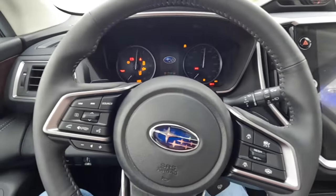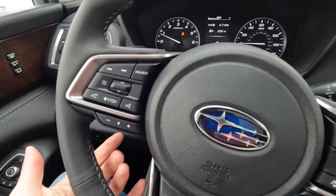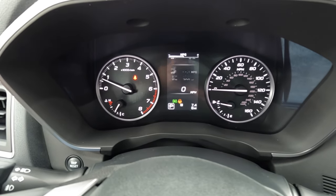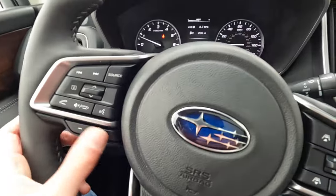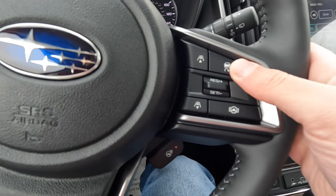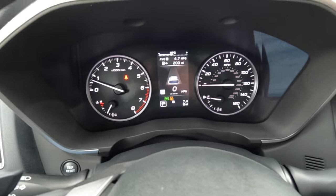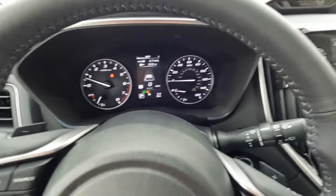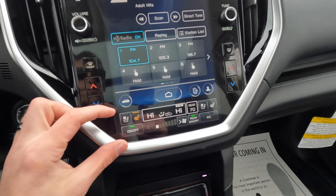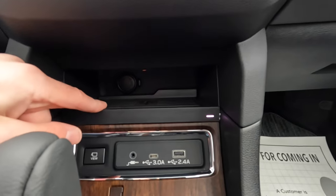Firing it up with push-button start, the first thing you should do is turn on the heated steering wheel — really nice for winter. You have a toggle switch for settings, MPG readout, volume controls, and adaptive cruise controls on the wheel. You can enable cruise control without EyeSight by holding a button. There's an 11.6-inch screen, cooled seats, heated seats, and full HVAC options. This trim has navigation, a 12-volt outlet, and wireless charging.